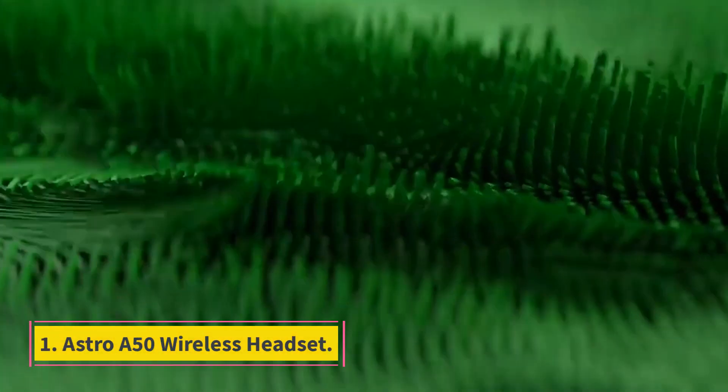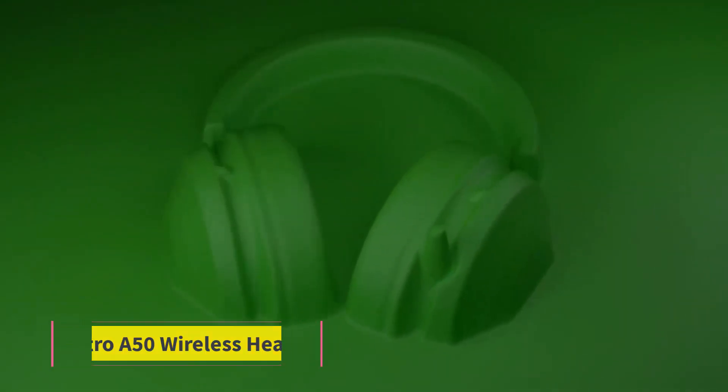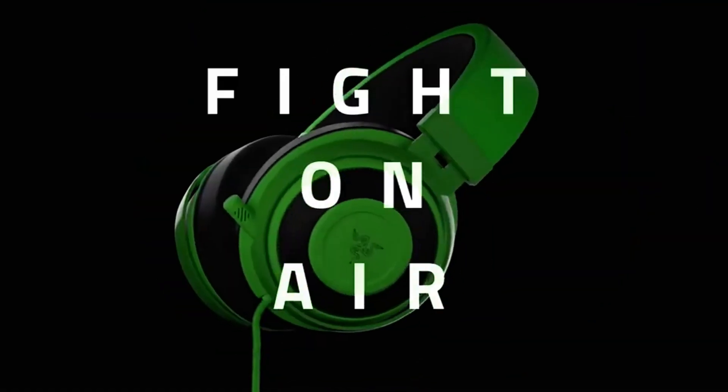Number 1: Astro A50 Wireless Headset. If you can afford it, the newest A50 model is easily one of the best headsets for gaming, especially on the console.